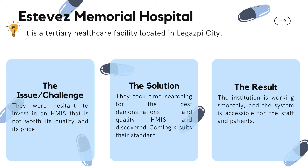Second is Esteves Memorial Hospital, a tertiary healthcare facility located in Legazpi City. Their challenge was hesitancy to invest in an HMIS that would not be worth its quality and price. After searching for the best demonstrations and quality HMIS, they discovered ComLogic suited their standards. As a result, the institution is working smoothly and the system is accessible for both staff and patients.